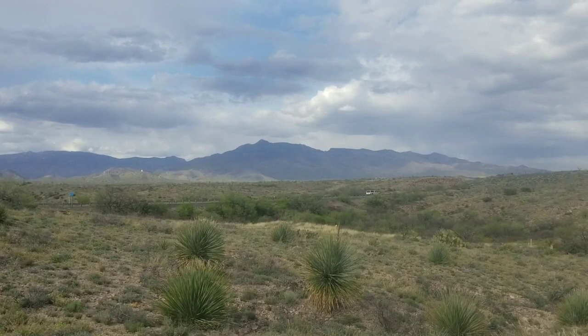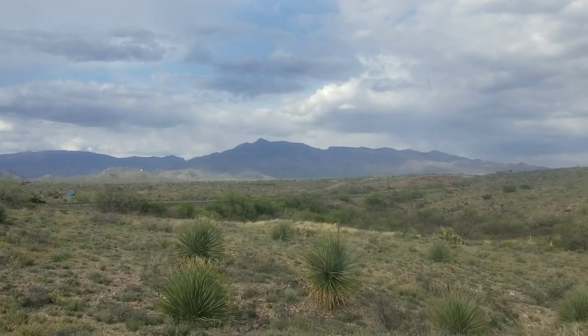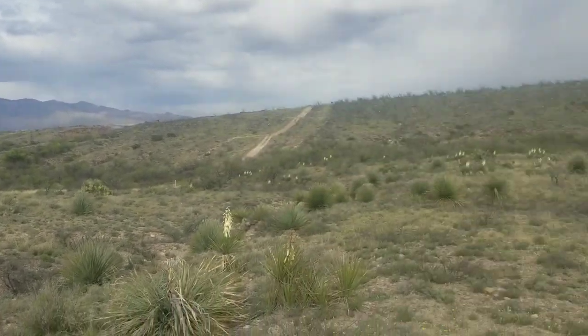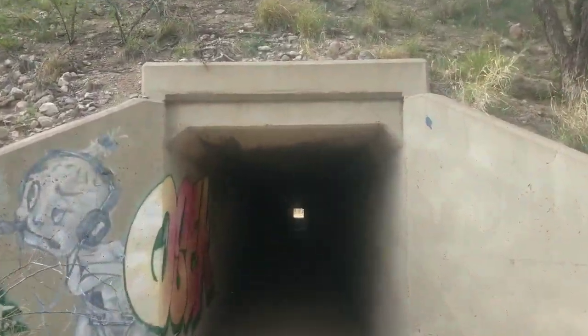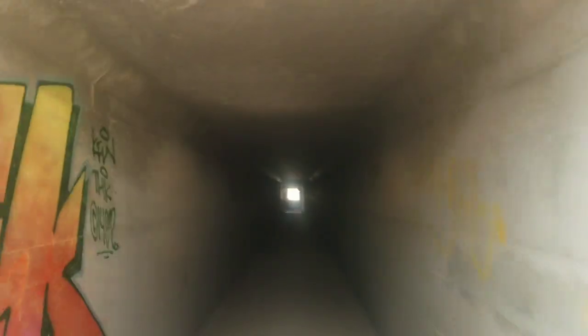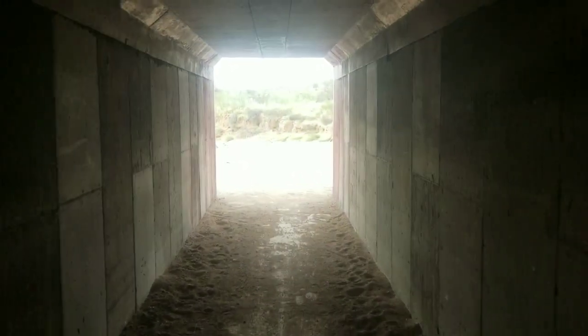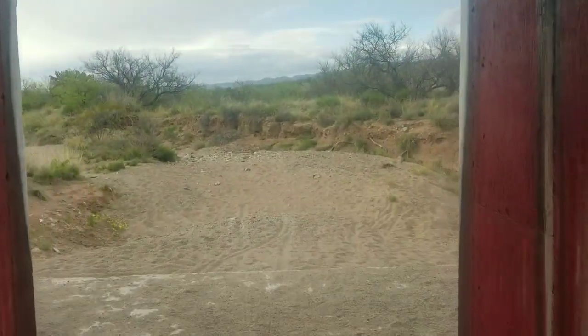Directly in front of me is Interstate 10. I'm about to go underneath it and be north of I-10, which is a fantastic milestone - especially if you're starting from the Mexican border. And here we go, into the tunnel. Approaching the other side - there it is. North of the I-10. Nice.